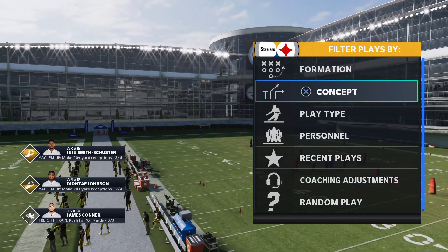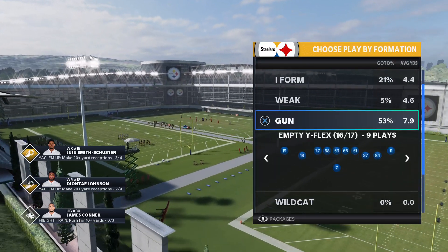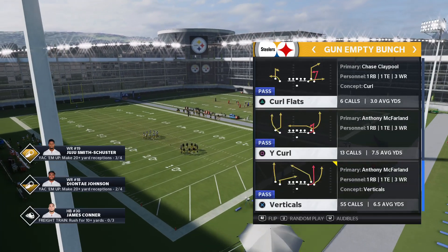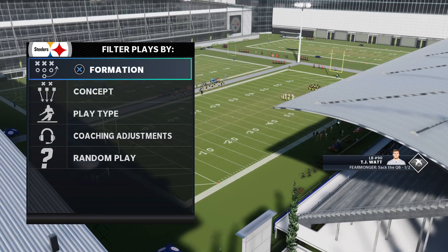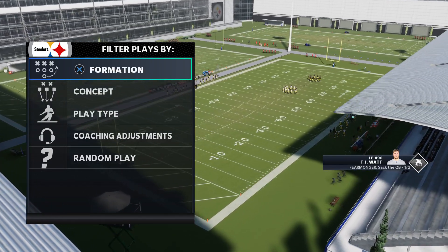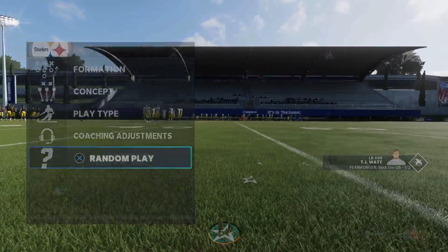The first play we're going to look at is Empty Bunch Verticals. This is a play that's obviously in the Steelers playbook, but you can also find it in Seattle and Washington's playbook.